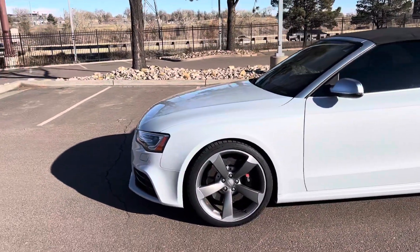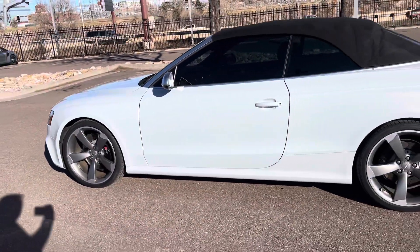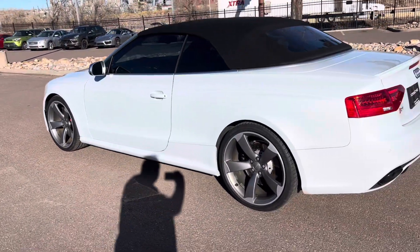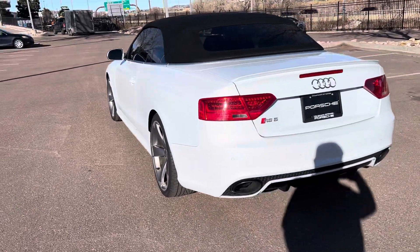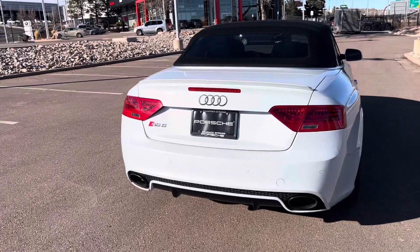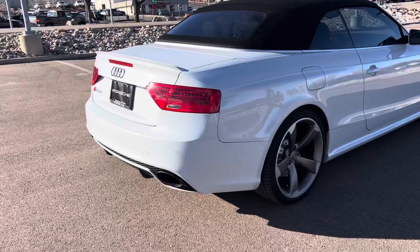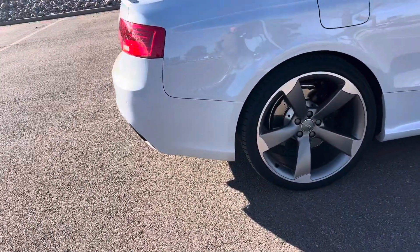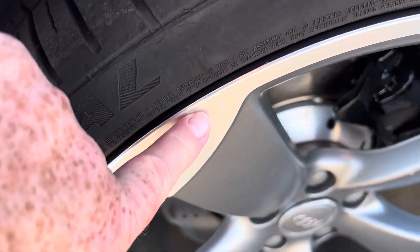This car is in beautiful condition, especially for its age. I have walked around this car and really not come across anything major of note. There are a few small scuffs in this right passenger wheel, but very, very minor.